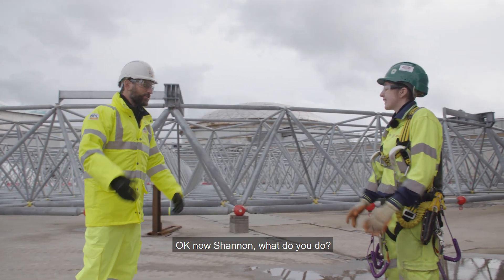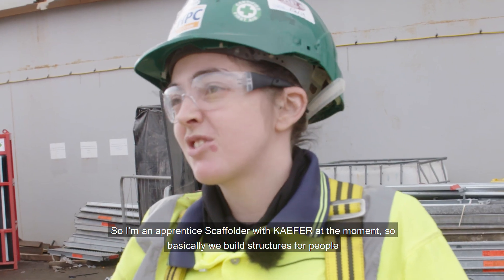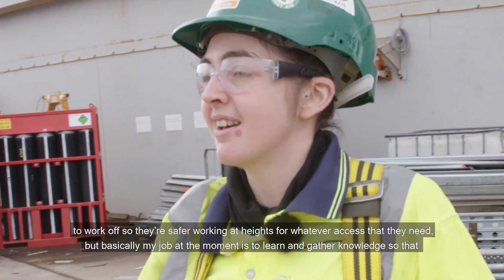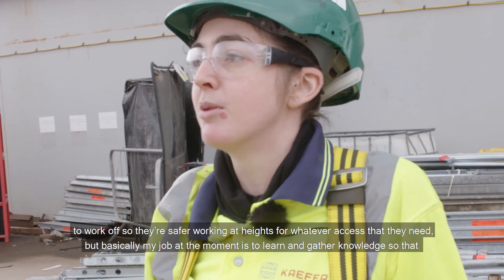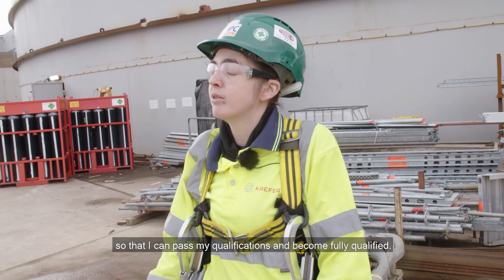Nice to meet you, Tom. So I'm an apprentice scaffolder with CAFER. Basically we build structures for people to work off so that they're safer working at height, for whatever access they need. My job at the moment is to learn and gather knowledge so that I can pass my qualifications and become fully qualified.